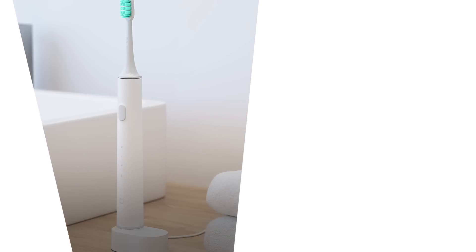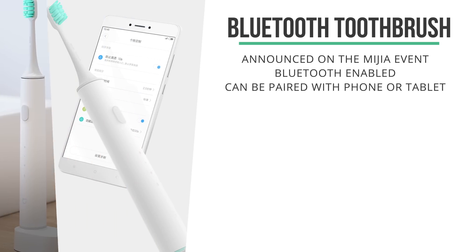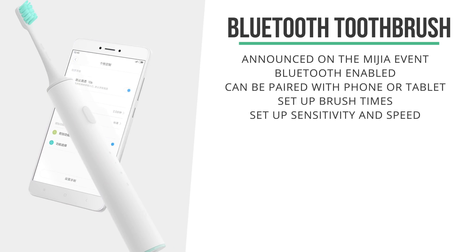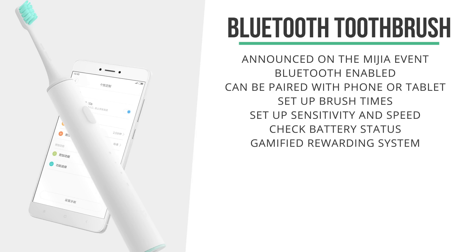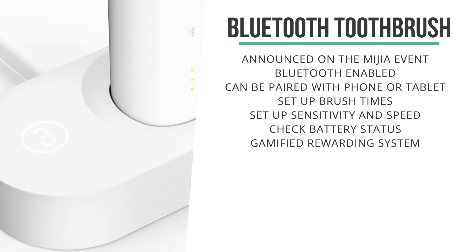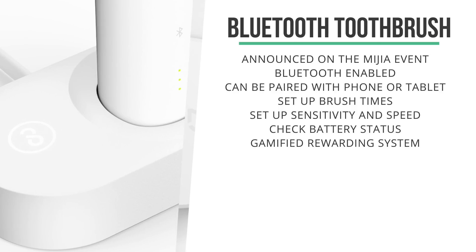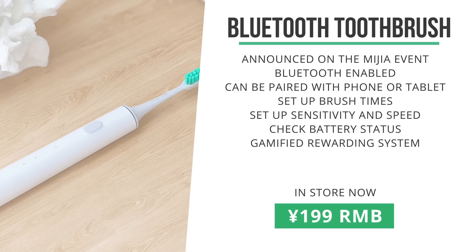At the Mi Jai event, Xiaomi also announced their own toothbrush — a Bluetooth toothbrush, which sounds quite funny. You can pair it with a phone or tablet to set up its brush times and sensitivity, check its battery status, and it will most likely have some sort of gamified rewarding system for brushing your teeth. This toothbrush is probably manufactured by Sucare, who already have a great-looking toothbrush in the Mi store. As opposed to the Sucare toothbrush, this is really a Xiaomi branded toothbrush, coming in at a very competitive 199 RMB.